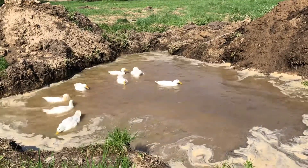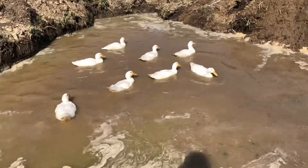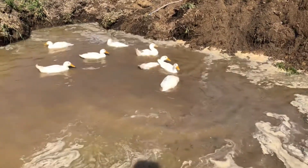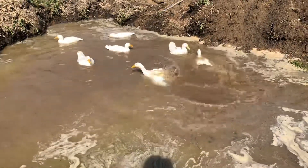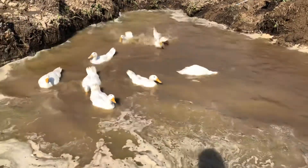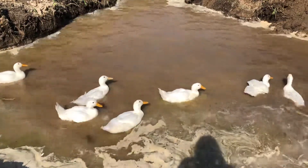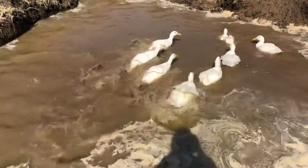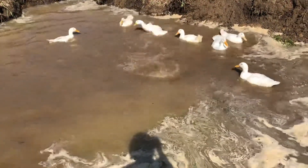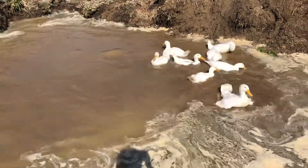Unlike before, when they dive under, the mud doesn't stick to them. They have their oil glands now and good feathers, so it just comes right off. Even though the water's dirty, they're not getting dirty — they're actually getting clean. They love it out here, diving and nibbling bugs out of the clay.